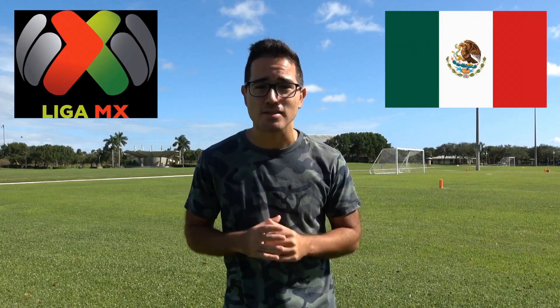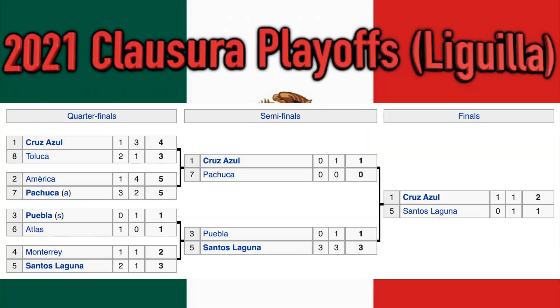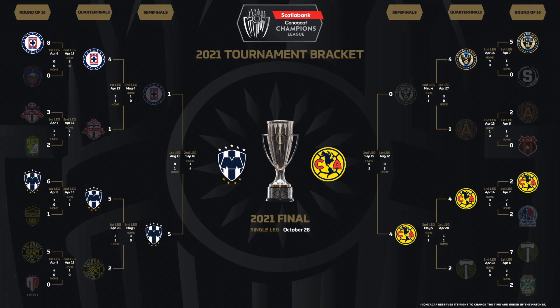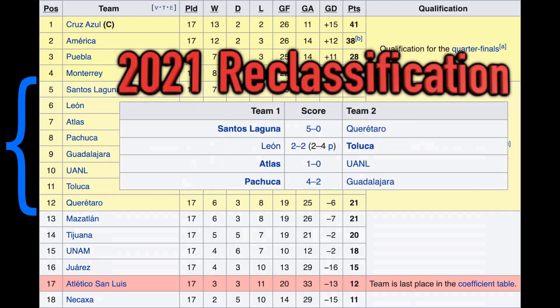Lastly, if you're feeling nostalgic and want to watch LazyTown the old-fashioned way, you can also look for reruns of the show on broadcast TV. Channels like PBS or local children's programming channels may air episodes of LazyTown at certain times during the day.